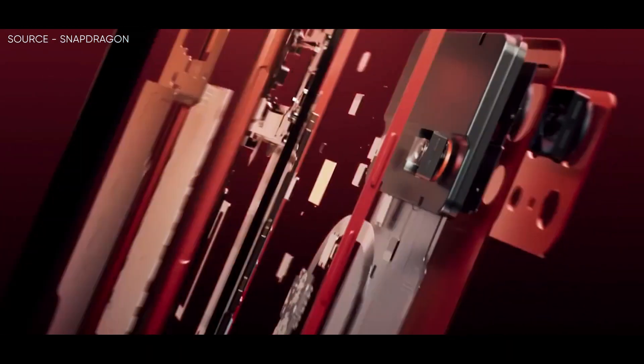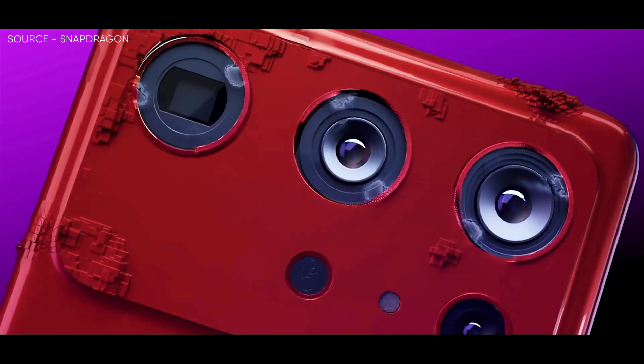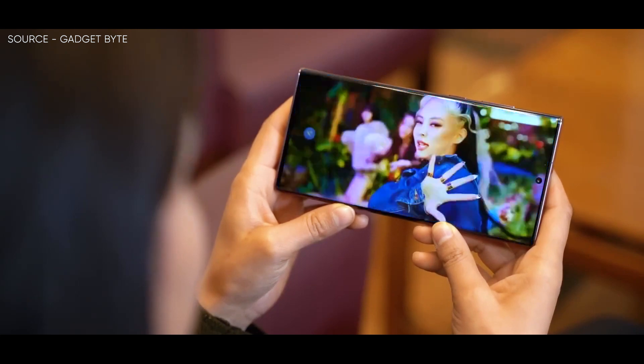Similar high single-core scores were also achieved by Xiaomi's 13 and 13 Pro, which are Snapdragon 8 Gen 2 smartphones with 12GB of RAM. The Galaxy S23 Ultra is unquestionably no slouch in this area.